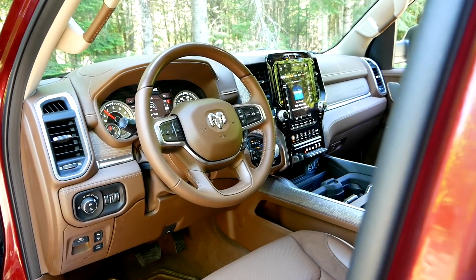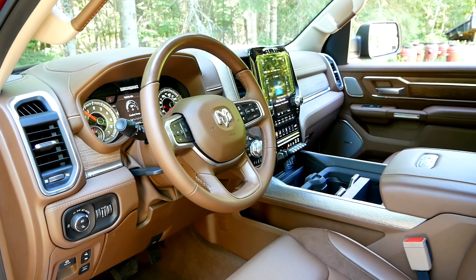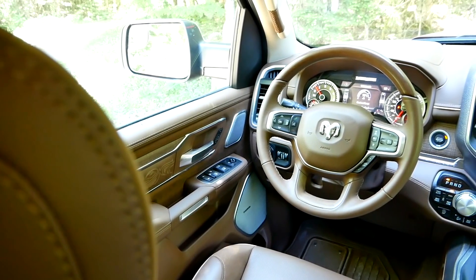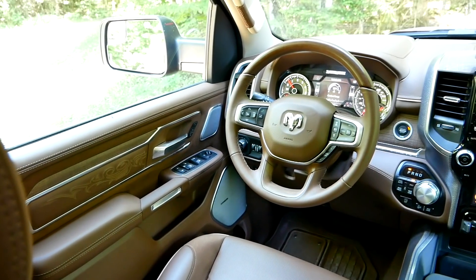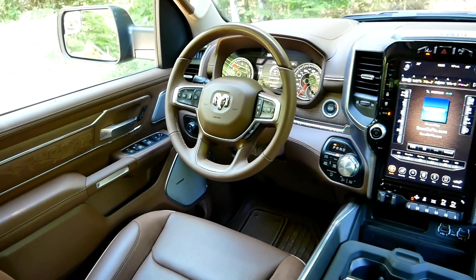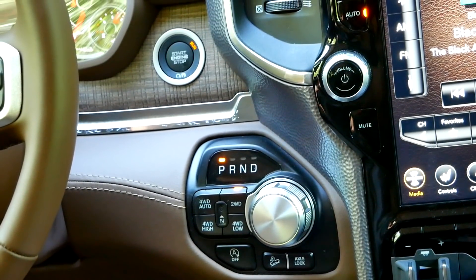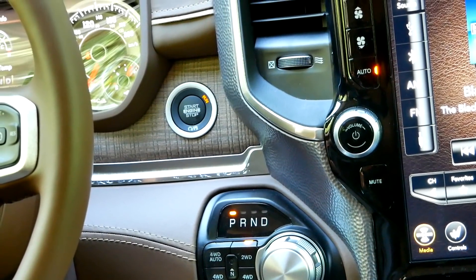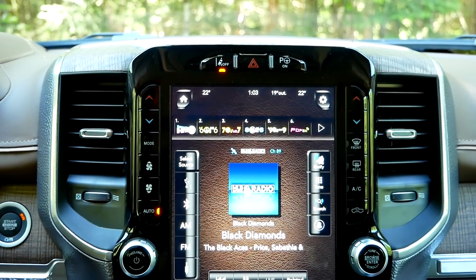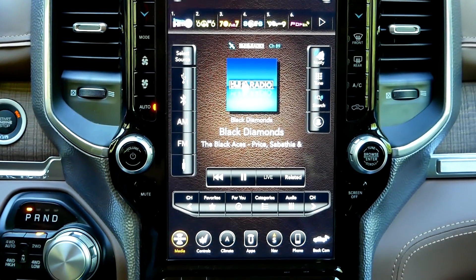Now we'll pivot away from payload — probably the weakest point on this truck — to what has to be the strongest point: the interior. Not only is this a limited Longhorn, so it's already loaded up, but it's the 10th anniversary edition, so you get a unique interior that's even nicer than standard. The materials are beautiful — the wood is nice, the leather is nice. There's this really cool knurled beaten metal all along the edge of the center stack. Ram just absolutely kills it with interiors, and this one's no different.